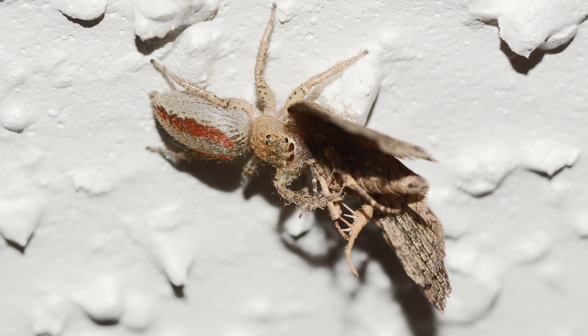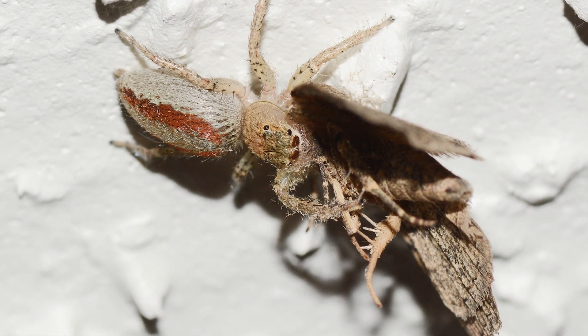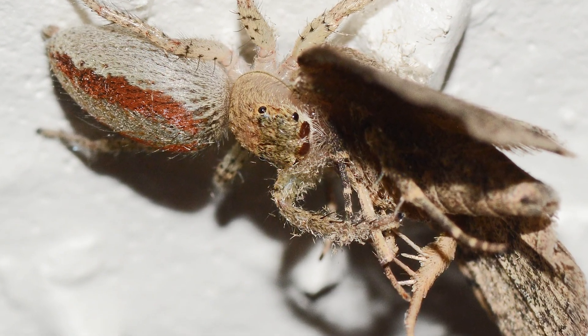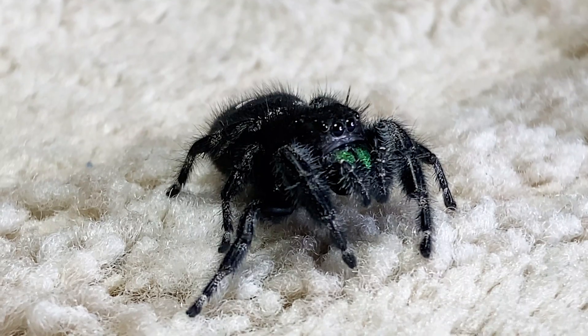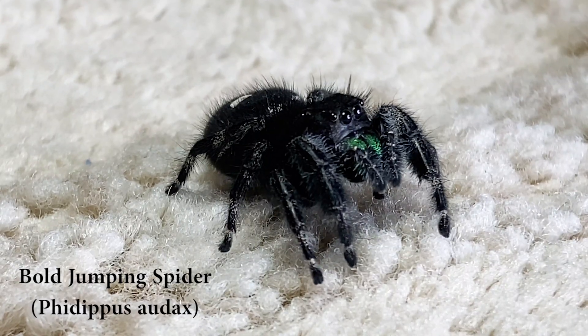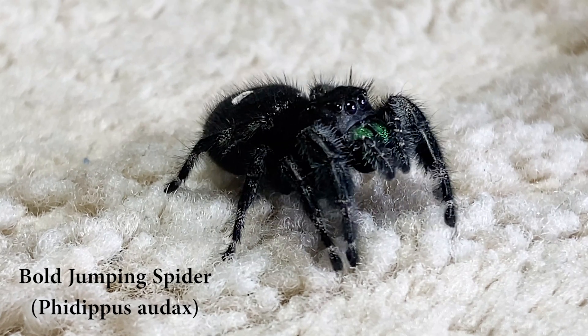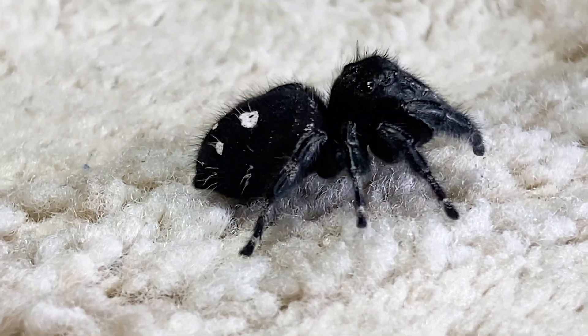Just a word about venom: nearly all spiders have it, but only a few in North America — such as widows and brown recluses — have a bite that could be medically significant. For most people, a bite from a jumping spider would be similar to the bite from a fire ant, or maybe a bee sting. However, these spiders are very gentle, and bites usually only occur when a spider is squeezed or mishandled.